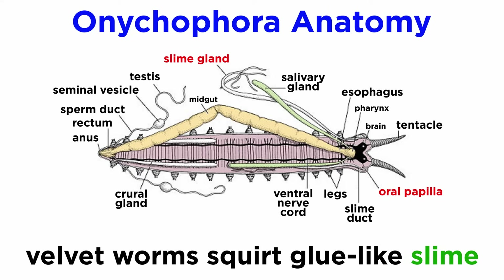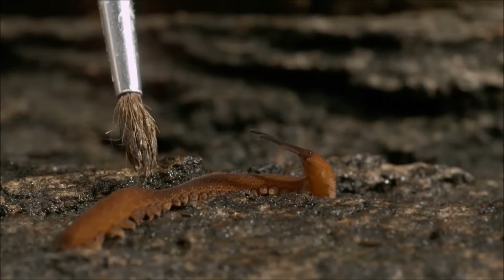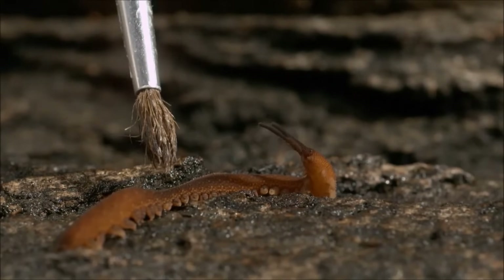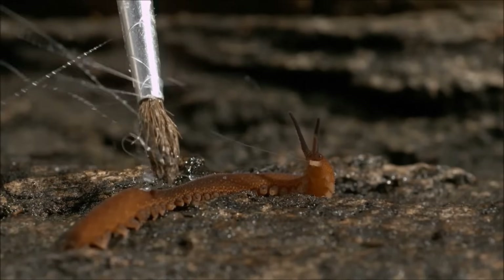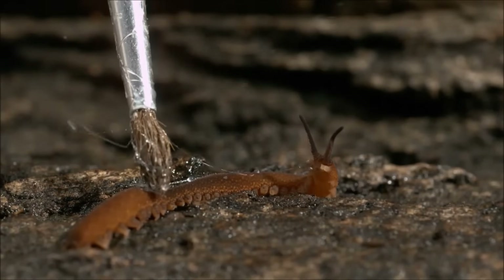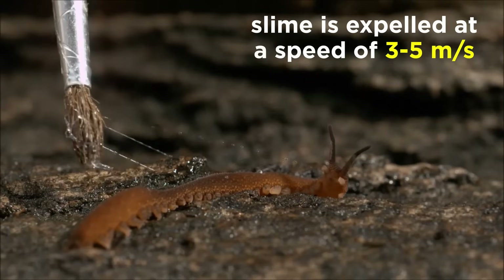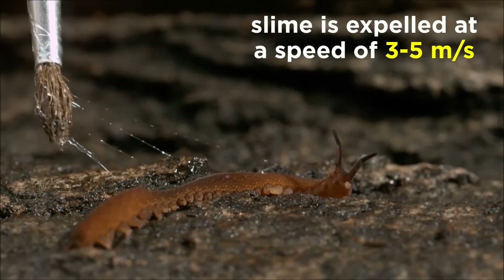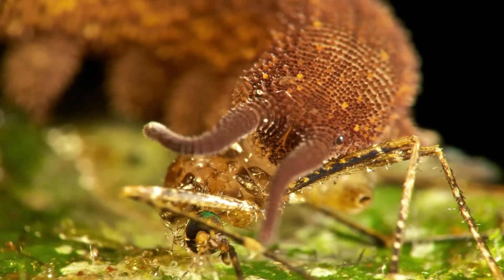One last part of their anatomy that is entirely unique to velvet worms are their slime glands. Velvet worms can forcefully squirt glue-like slime from the oral papillae either in defense against predators or to capture prey. The slime is produced deep within their slime glands and can be expelled at a speed of three to five meters per second, at a distance of about 10 to 30 centimeters or more. The adhesive hardens when outside of the body, trapping prey and confusing predators.